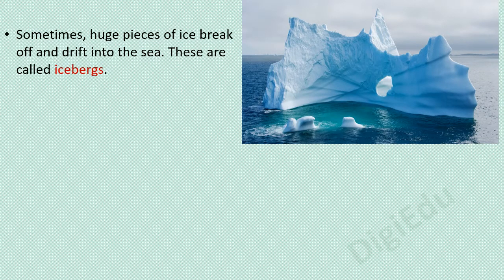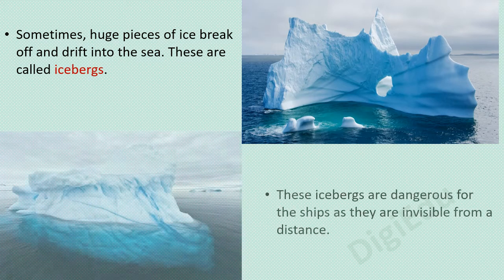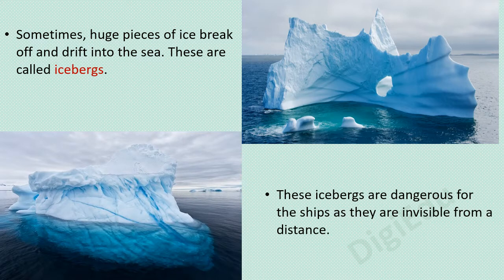Sometimes, huge pieces of ice break off and drift into the sea. These are called icebergs. These icebergs are dangerous for ships as they are invisible from a distance.